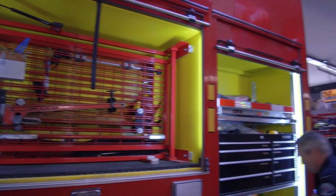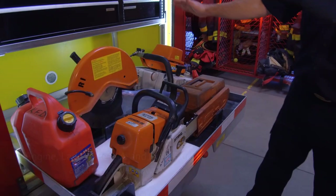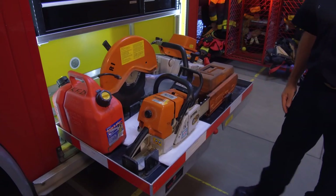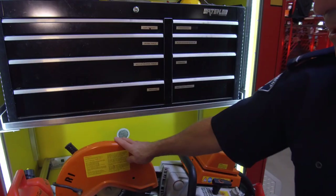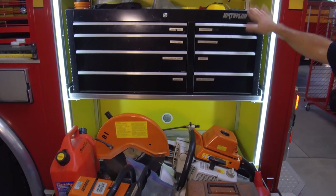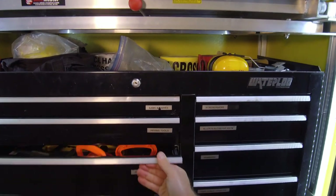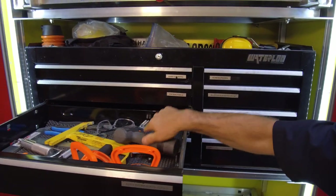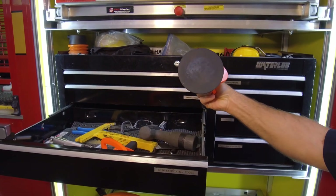The rear compartment is similar to our engines. We also have extrication equipment — this is our circular saws and chainsaws for working on roofs, doors, anything of wood-type construction. These circular saws have a diamond blade that'll cut just about anything. And as well, a toolbox for all our small tools, and extrication-specific tools for cutting windshields, removing interior moldings off of vehicles, and removing windshields.